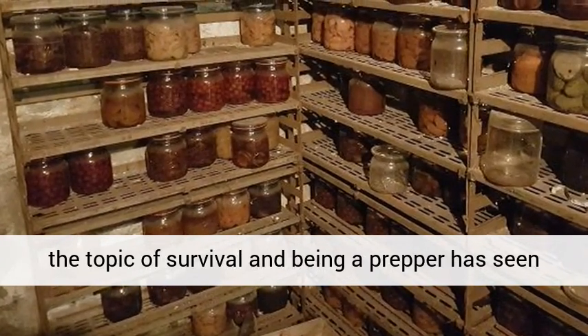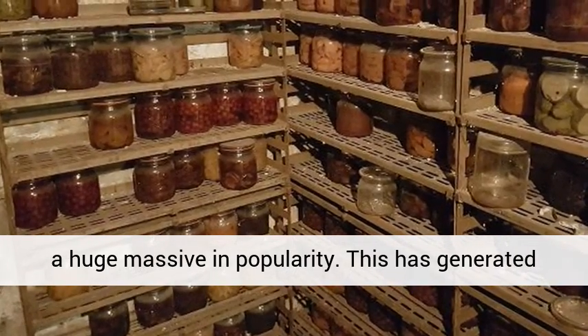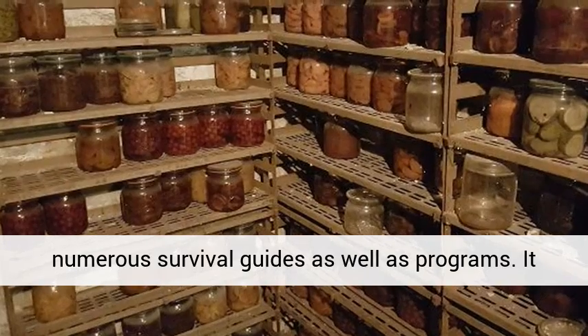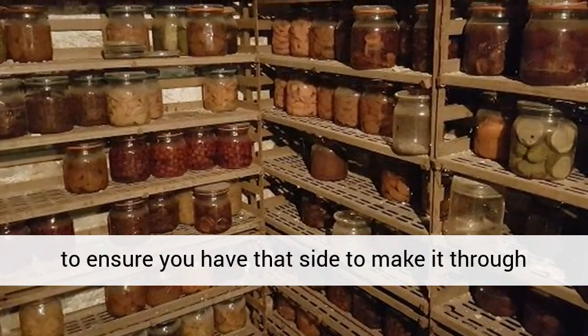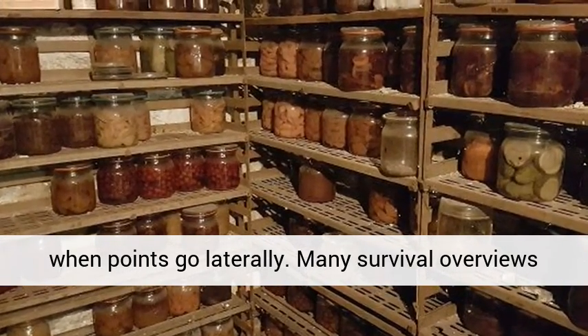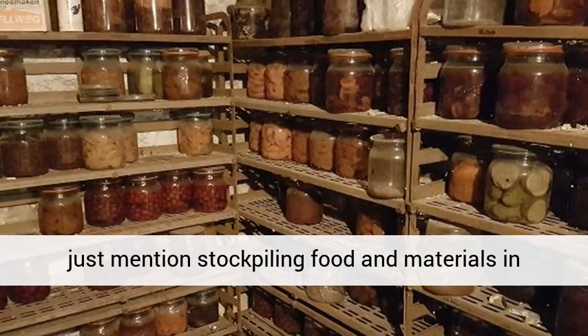Over the past few couple of years, the topic of survival and being a prepper has seen a huge massive rise in popularity. This has generated numerous survival guides as well as programs. It covers a large variety of really relevant subjects to ensure you have what it takes to make it through when things go sideways. Many survival overviews just mention stockpiling food and materials in your own residence.